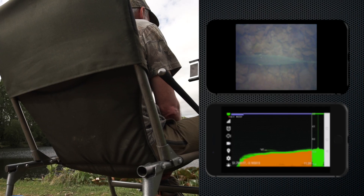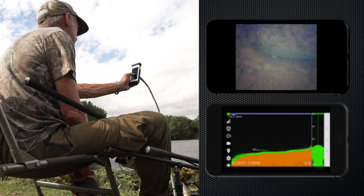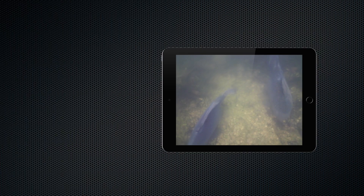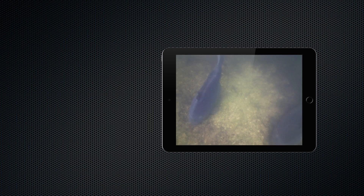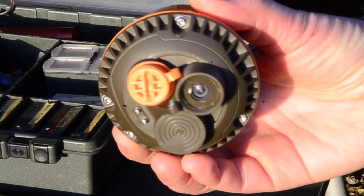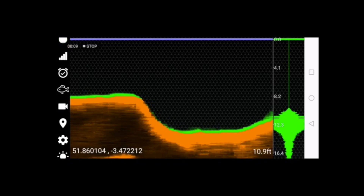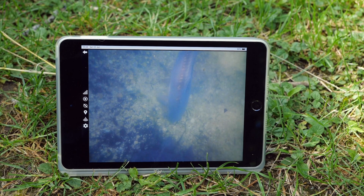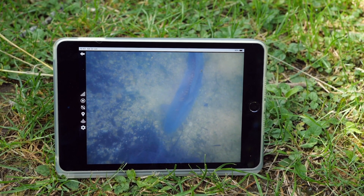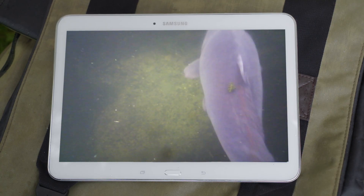Now, for the first time ever, you can have live camera action along with sonar technology and so much more. Finally see what you've been missing. Watch live as you search for fish. Quality wide-angle lens captures everything. No more guessing to find the perfect fishing features. Stream live pictures directly to your screen, giving you a unique fisheye view.